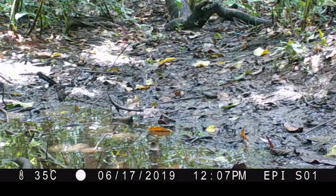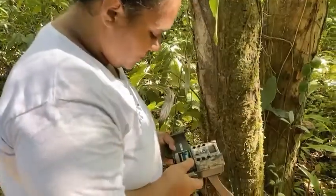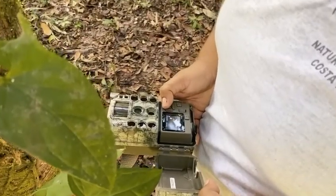It also records the time, date, location, and weather conditions of the area. Every 15 days, researchers check the devices and download all the pictures and videos.